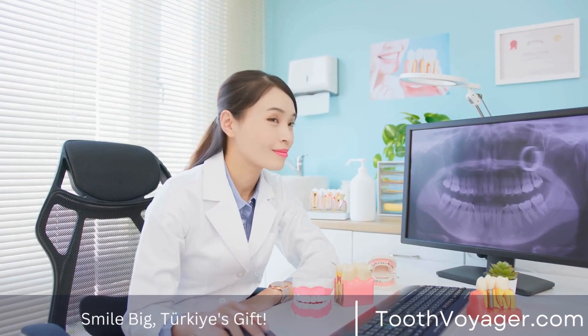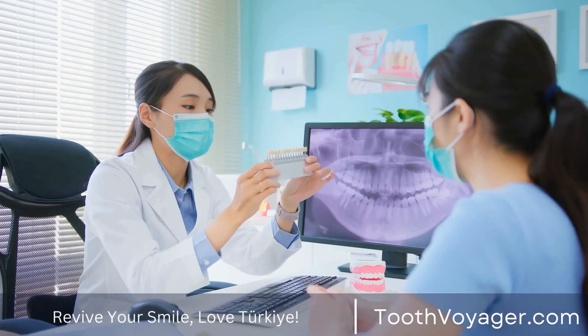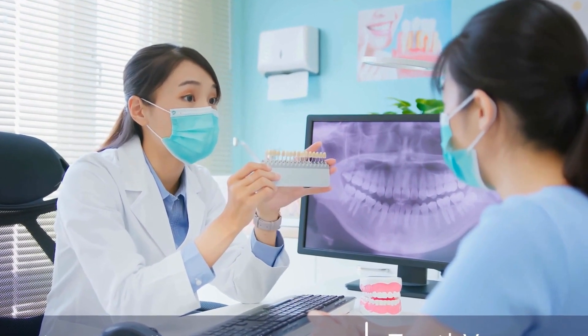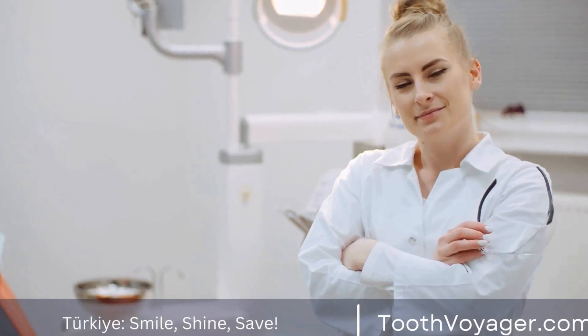Step 1: Initial Consultation. The first step in getting dental veneers is scheduling an initial consultation with your dentist. During this appointment, your dentist will examine your teeth, discuss your treatment goals, and determine if you are a good candidate for veneers. They will also take impressions of your teeth to create custom-made veneers that fit your teeth perfectly.